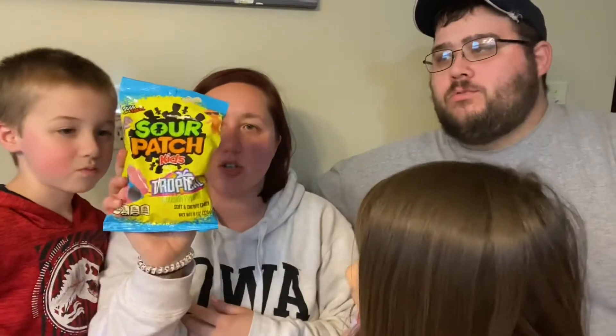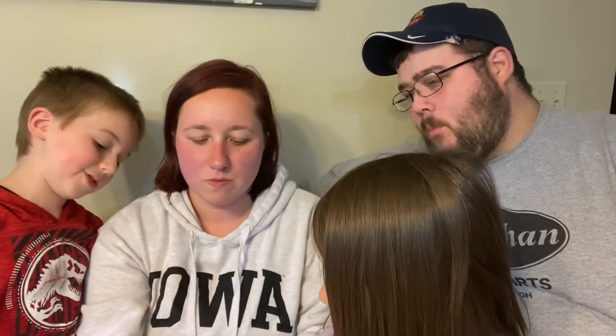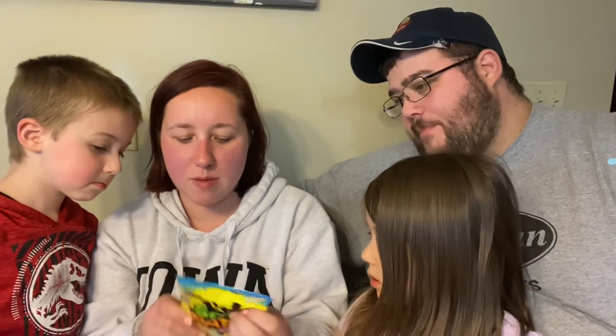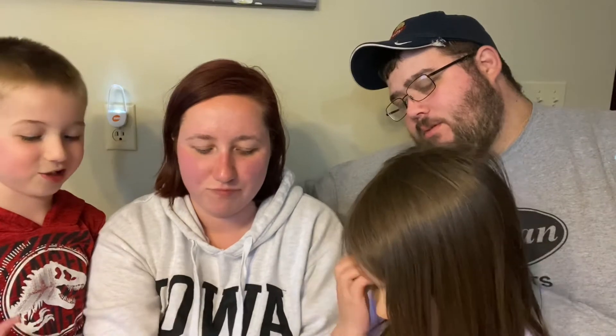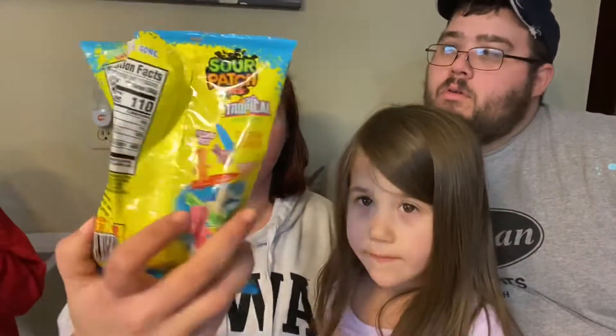Next we are trying Sour Patch Kids Tropical. Ooh, taste this — it sounds yummy! It says the flavors on the back too: Passion Fruit, Tropic Twist, Pineapple, and Paradise Punch. Ooh! I'm just tearing apart this bag — hopefully I don't get too close.